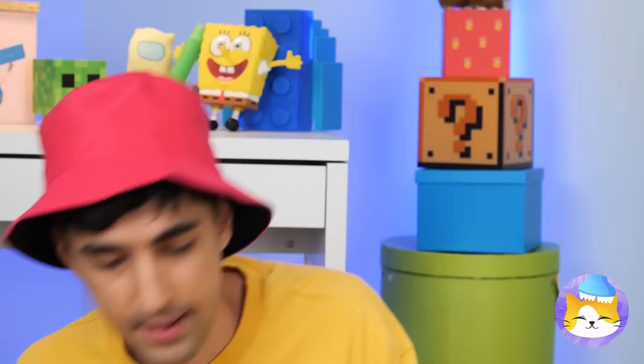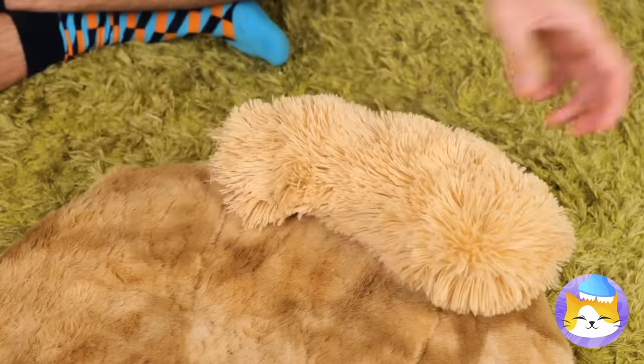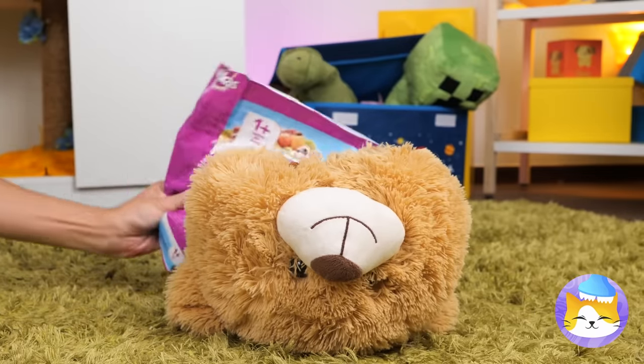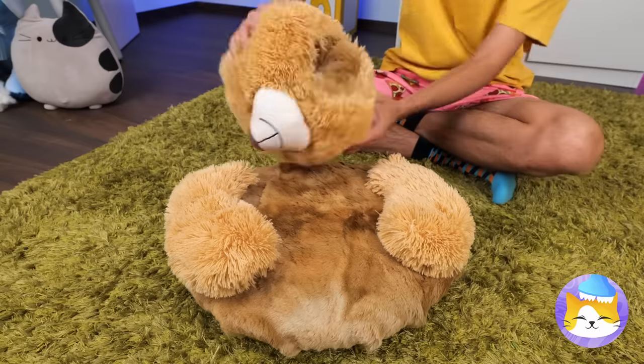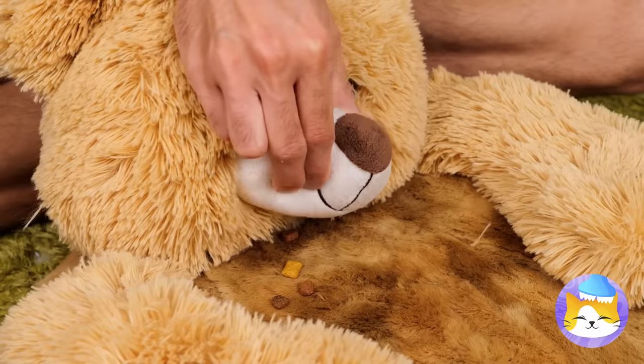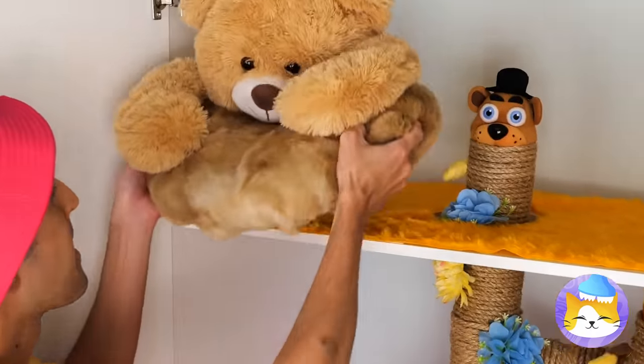Don't worry! We can fix him! But we can make him even better by filling him up with trees! Look how easy it is to dispense! And with a few adjustments, it's also a seat!